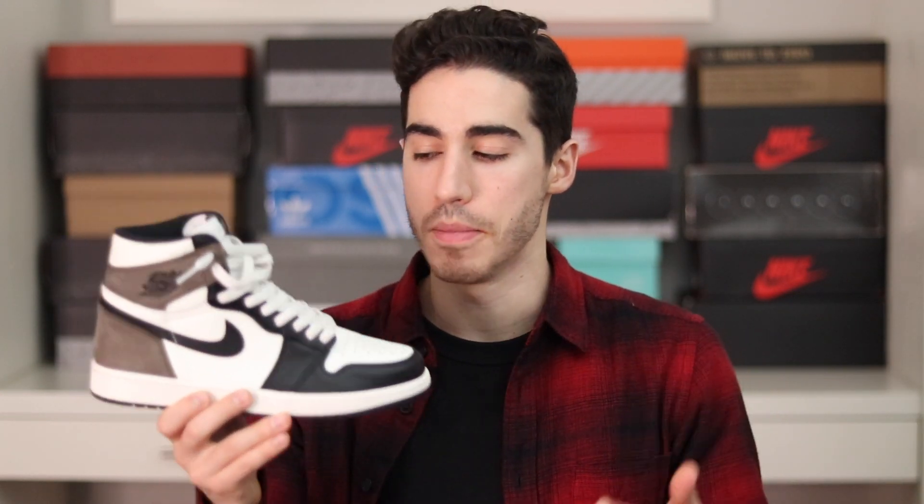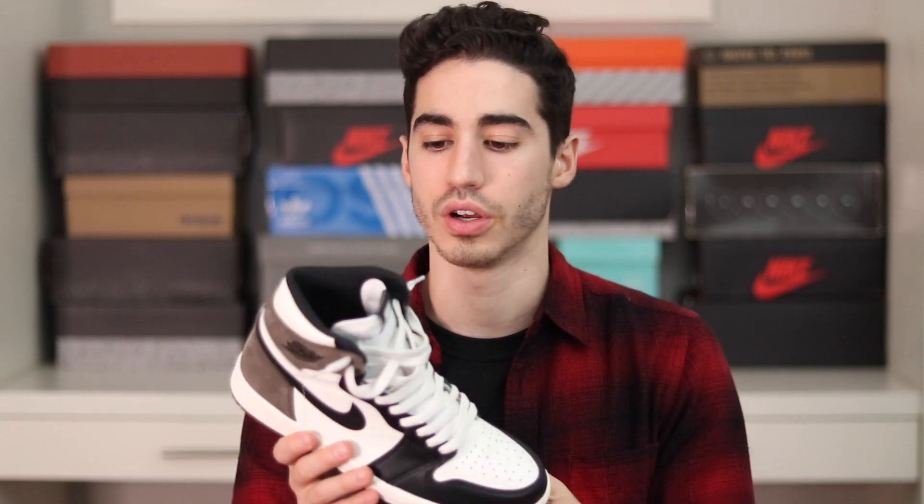Moving forward, we have the Air Jordan 1 Mocha — probably my favorite pickup of the year. I'm really into earth tones, so getting a brown Air Jordan 1 is something special. It's sort of a consolation prize to the Travis Scott Air Jordan 1, but I absolutely love these and I'm really glad to have picked them up.